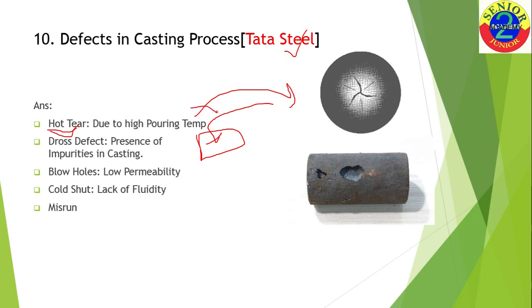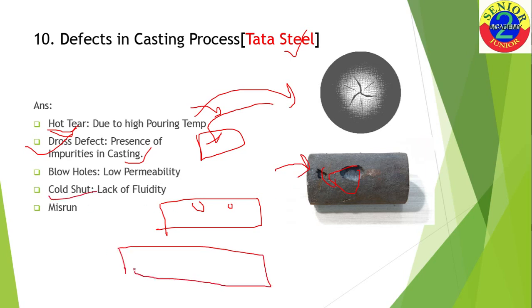The next defect is the dross defect — the presence of impurities in casting. When molten metal is poured, foreign particles can stick to the molten metal surface, and after solidification they get trapped in the casting. Next is blow holes: due to low permeability of the mold, trapped air and gas particles cannot escape and get stuck in the casting zone, forming blow holes inside the casting.